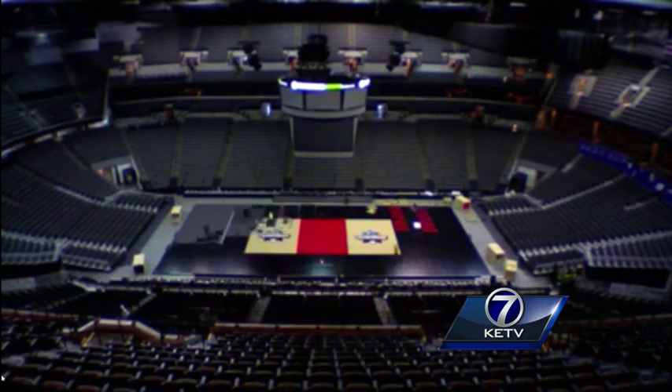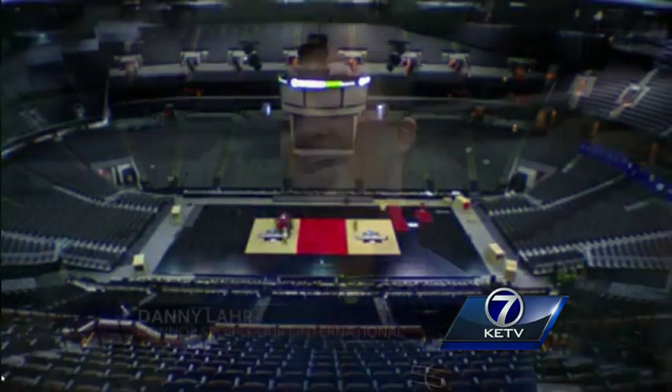Danny Ler with Connor Sport Court says his company is ready. 'There certainly is a lot of pressure with this — not only that these guys are the best of the best, but certainly Nebraska is here. This is going to be the busiest or most crowded venue we've had in a very long time.'